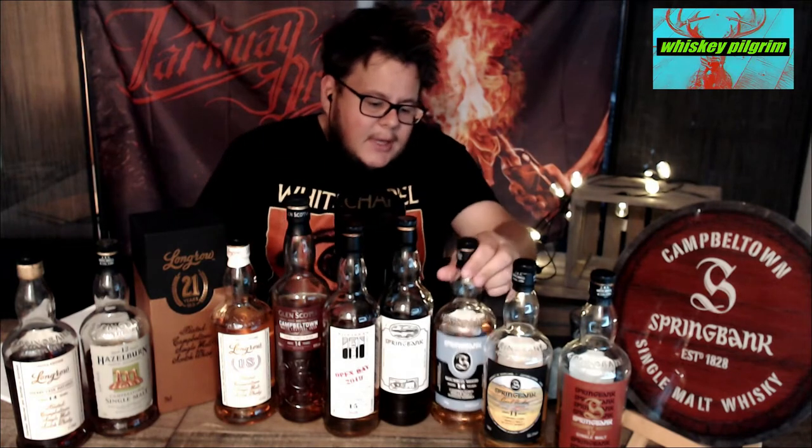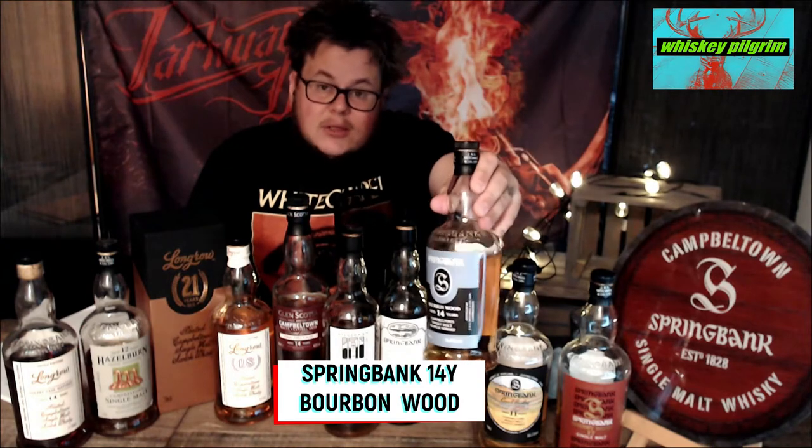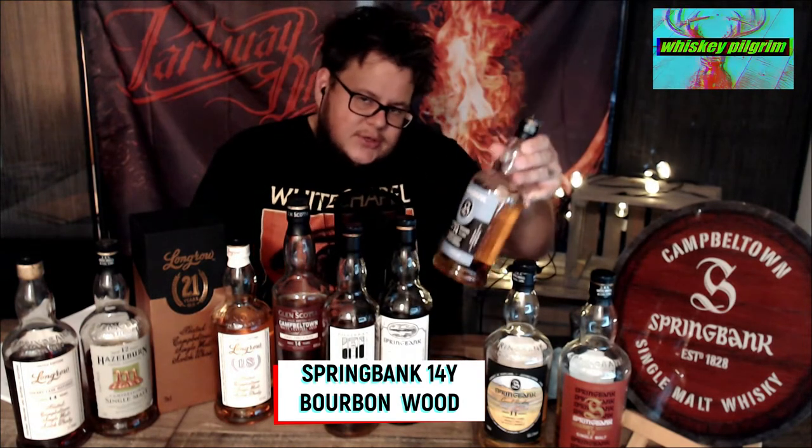Bourbon cask matured Springbanks are amazing — I have a Virgin Oak as well. This 14 year old was released a few years ago and is also really good; it's 100% matured in bourbon casks. Springbank on bourbon casks is really exceptional. I'd like to point that out: if you get the chance to try a bourbon cask matured Springbank, do it. They are really well done, even though the sherry expressions can be astonishing.